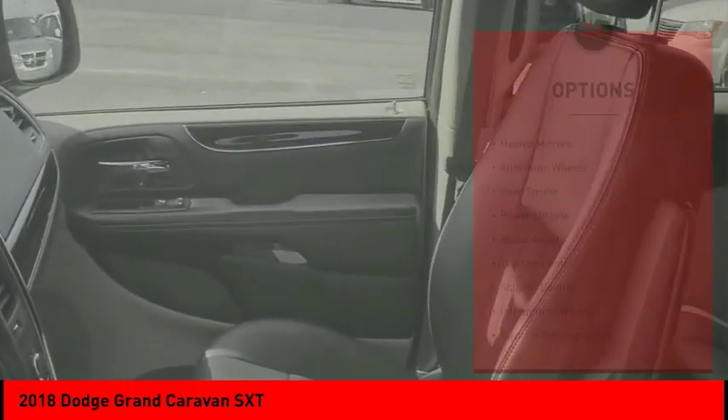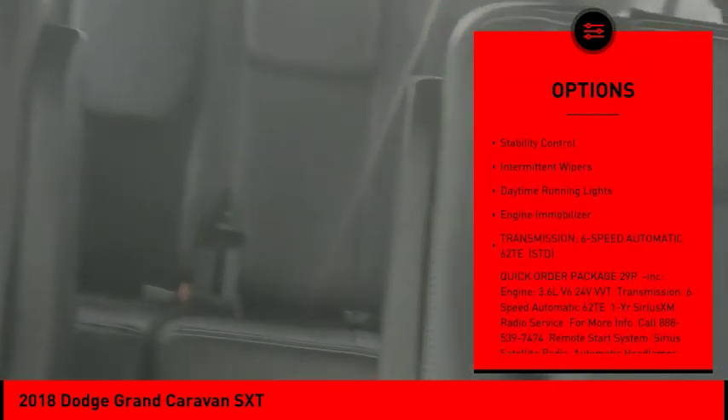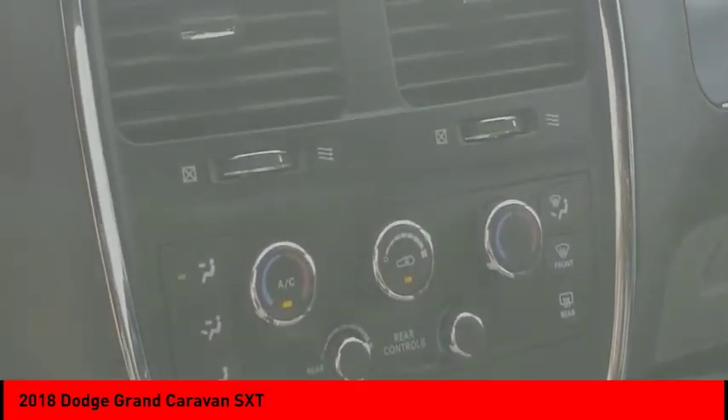Here are some of this vehicle's great options: heated mirrors, aluminum wheels, rear spoiler, power lift gate, brake assist, traction control, stability control, intermittent wipers, daytime running lights, engine immobilizer. Come see the car for yourself.